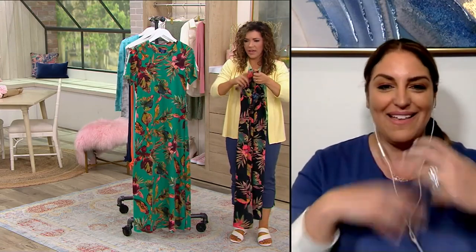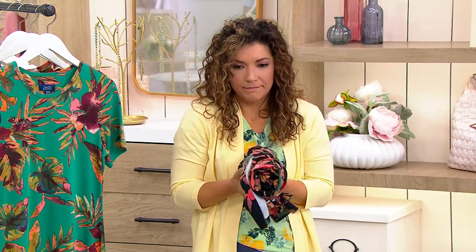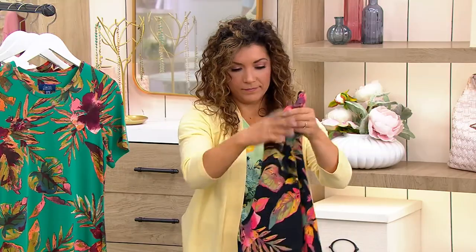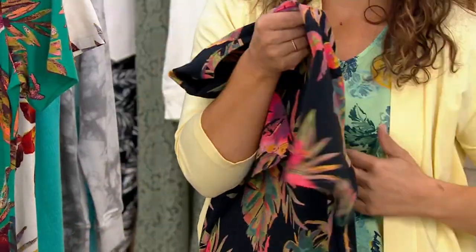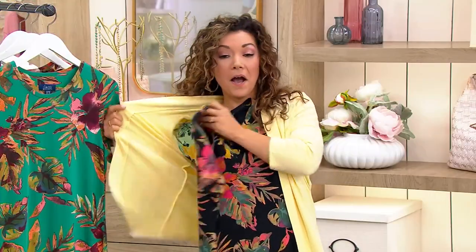Whether you're at a graduation party, a barbecue, or a Fourth of July party — roll it up! This is your travel dress. Easy to pack, lightweight in your suitcase, so it's not going to weigh it down. No extra fees for going overweight.